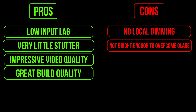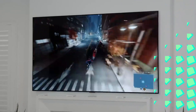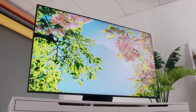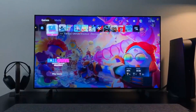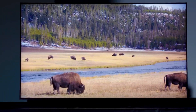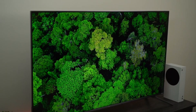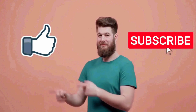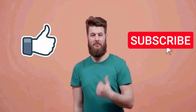So you can go and try any of these TVs that fit your budget — they are all great for your PS5 gaming, entertainment, and other uses. That's pretty much it for this video. I really hope this video was helpful for you. If you liked this video, please make sure that you subscribe to our channel.